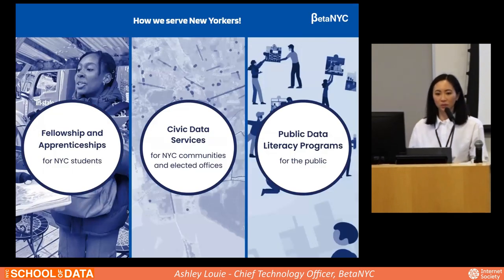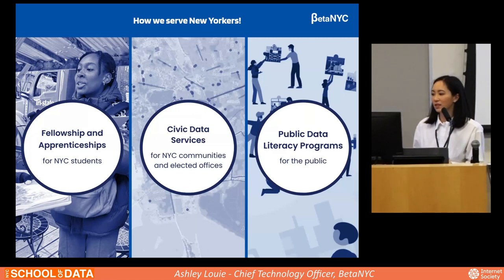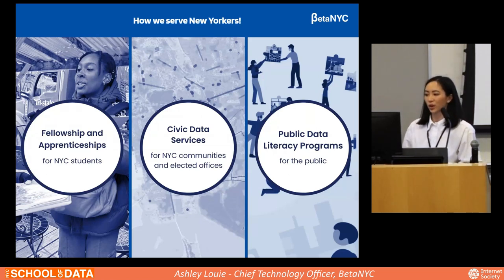We have three branches to BetaNYC. One is the fellowships and apprenticeships, where we work with New York City students and give them exposure to civic leadership. The second is us — the Civic Innovation Lab — where we work with civic data services for New York City communities and elected offices. And the third branch is the public data literacy programs, which helped organize Open Data Week and School of Data, which you're attending here today.